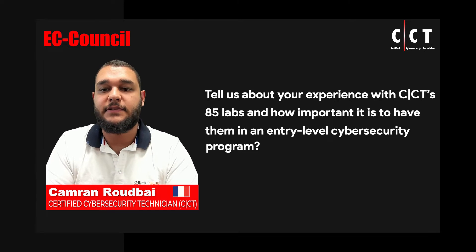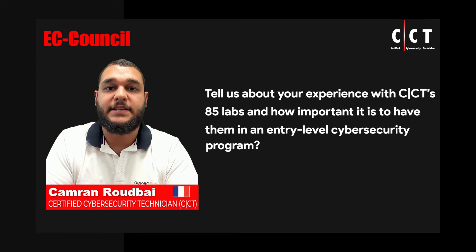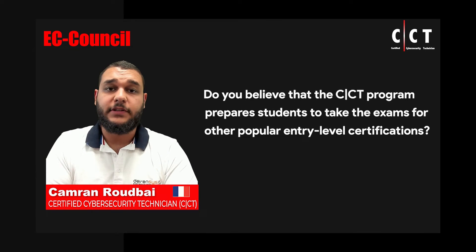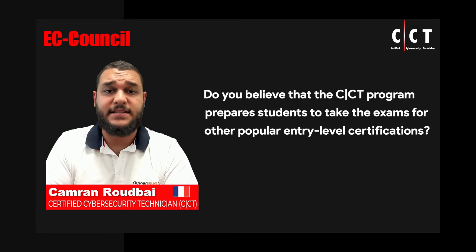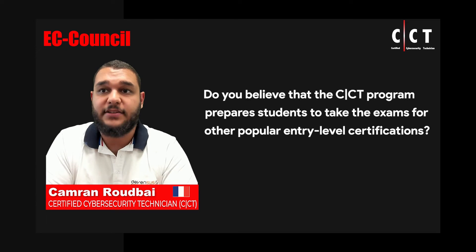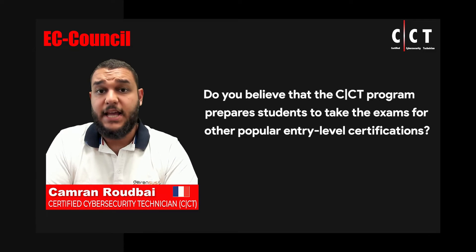That really helps students gain in level much faster than just reading basic coursework. I do believe that not only the CCT can help a student prepare for CompTIA's Security Plus exam, but also more generally even the CEH exam. Having passed the CEH exam myself, I find there is a lot of elements in the CCT that really help with having real world hands-on time before tackling full exams such as the CEH.